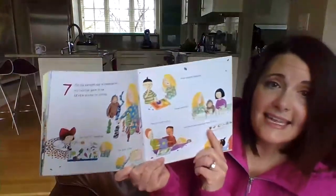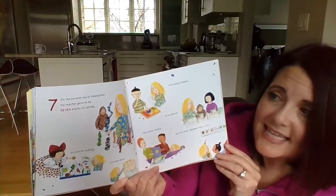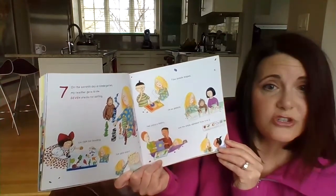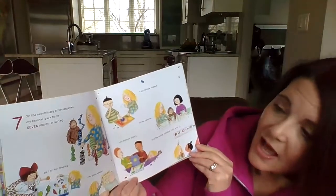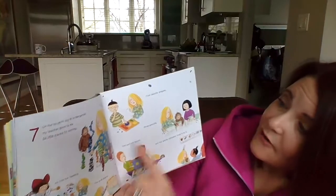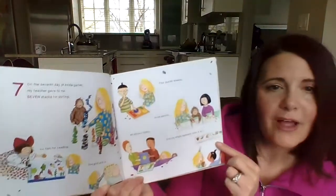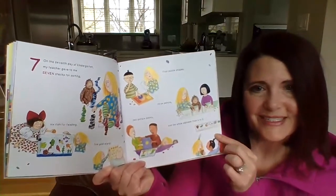On the seventh day of kindergarten, my teacher gave to me seven stacks for sorting, six fish for feeding, five gold stars, four puzzle shapes, three pencils, two picture books, and the whole alphabet from A to Z.